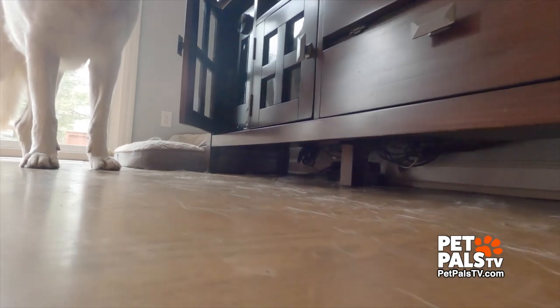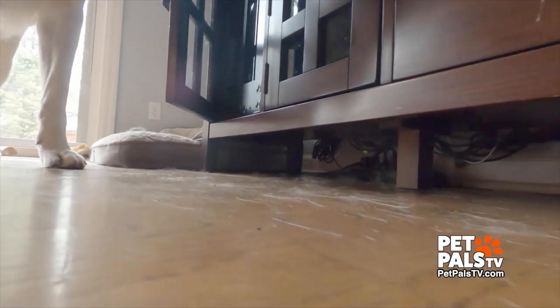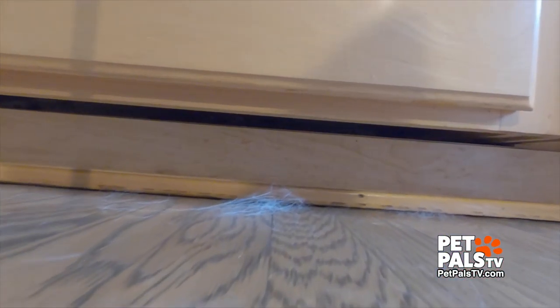This is what our kitchen floor looks like after a few days without vacuuming. I'm in the kitchen today because that's where Ghost lives and his hair really piles up in here.